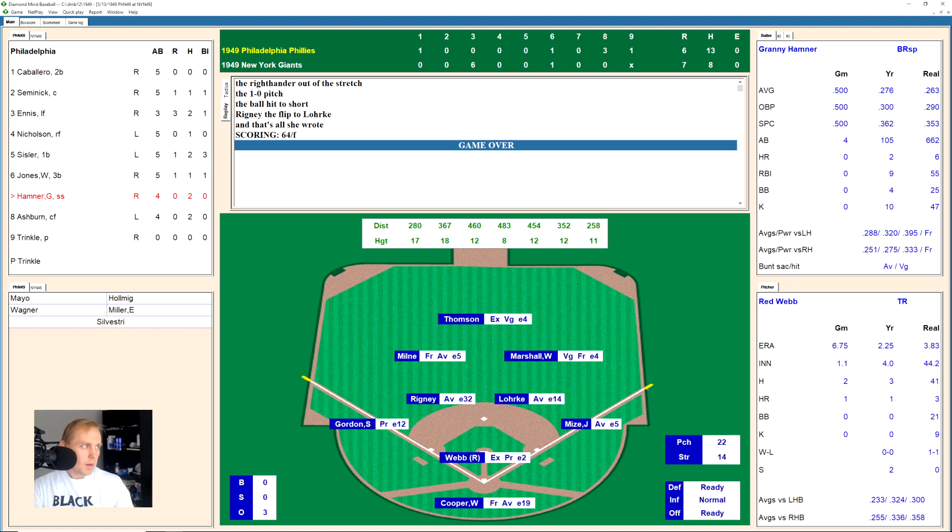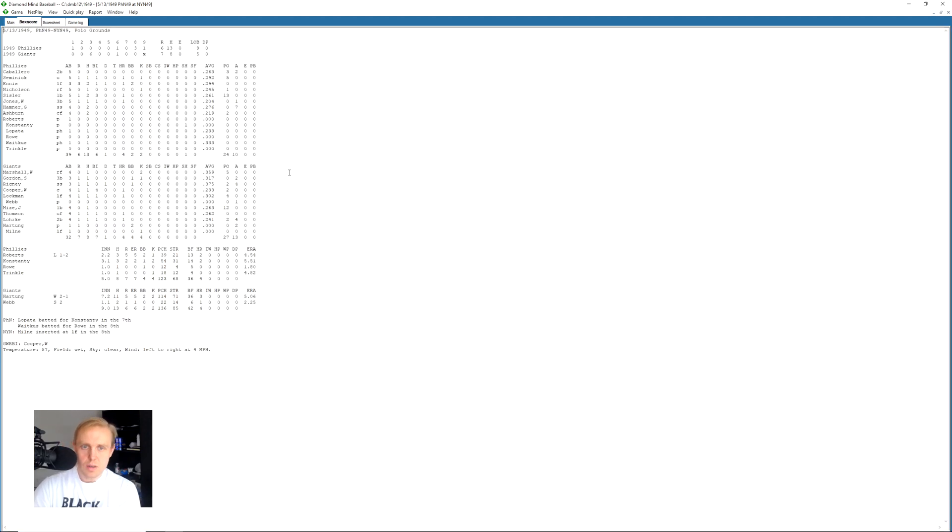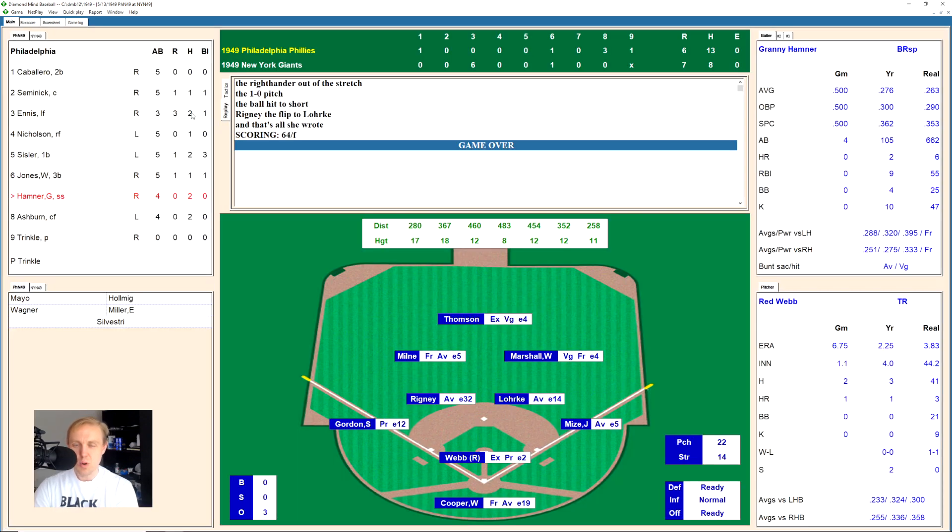And so there's your ball game. A lot of home runs hit in this one — four by the Phillies and four by the Giants, eight home runs in this game overall. I don't recall what the record for that was at the time, but we'll look that up and report on it later. Hope you've enjoyed this one — what an exciting game! I'll see you tomorrow with another one. Bye-bye.